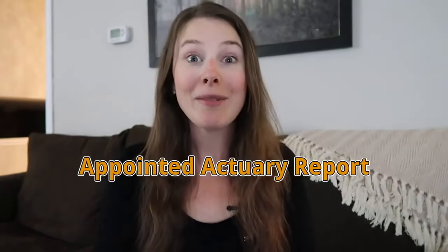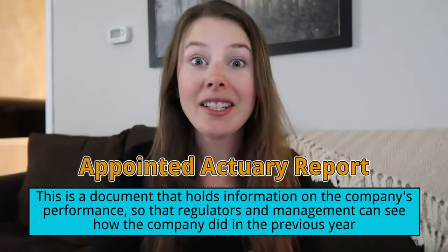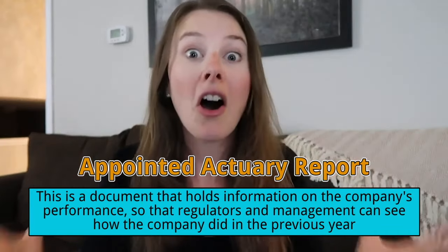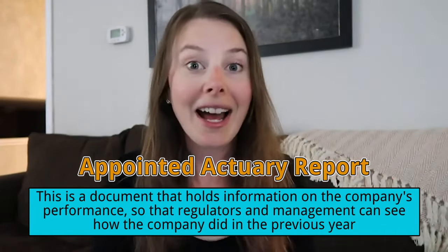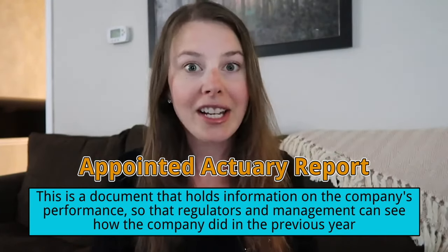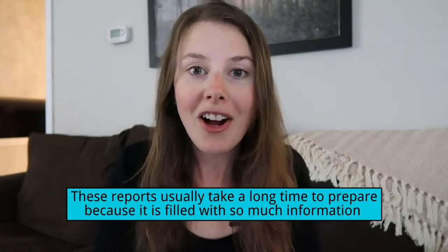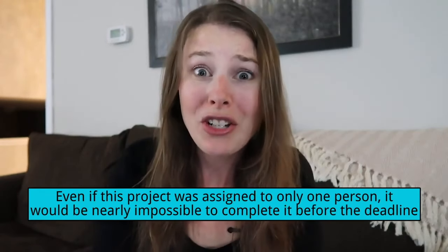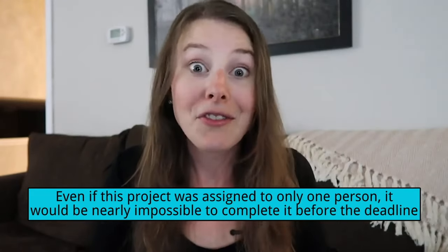At the end of every year, my department was responsible for creating our Appointed Actuary Report — basically a 100-page document containing all our assumptions, very confidential, covering claims, premiums, costs, and other data broken down into tables so that regulators and management could understand how our insurance company performed over the year. This report took an extremely long time to complete. If I had done it alone it would have taken six or more months, but it had to be finished three to four months after year-end, so I had to work with my team to ensure it was done on time and completely accurate.